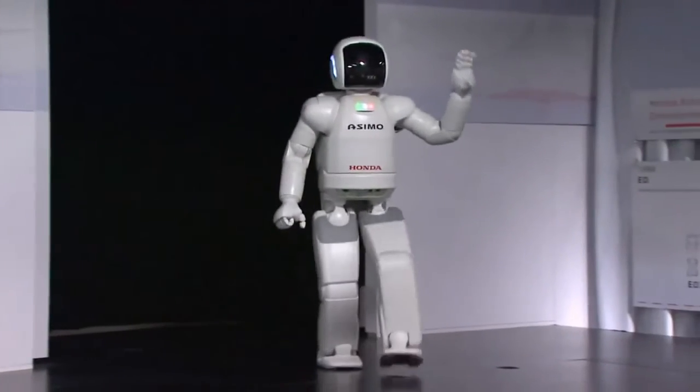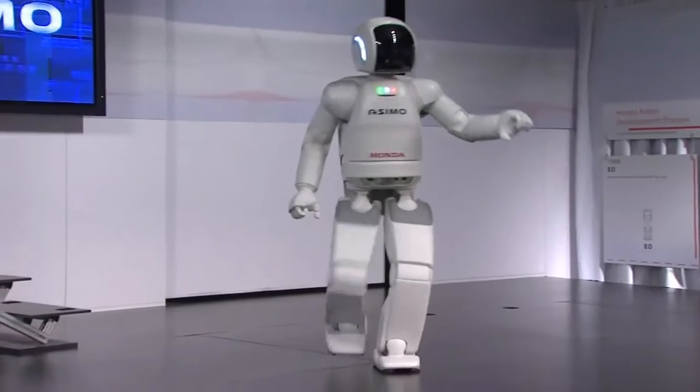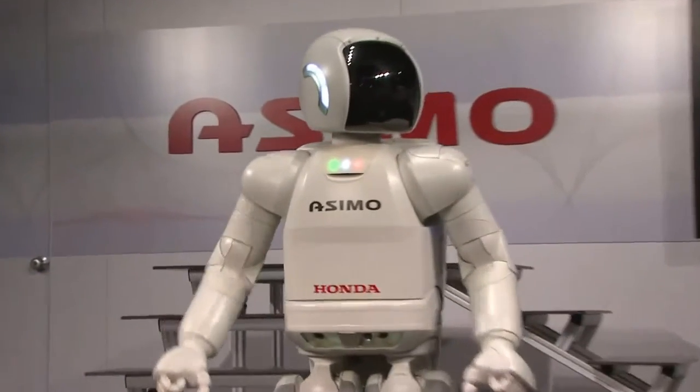I felt almost an emotional connection with it almost immediately. I could see how humans could definitely get attached on that level. I thought it was a wonderful piece of technology. The advancements have only gone further from the original. Just the capability of him is outstanding.